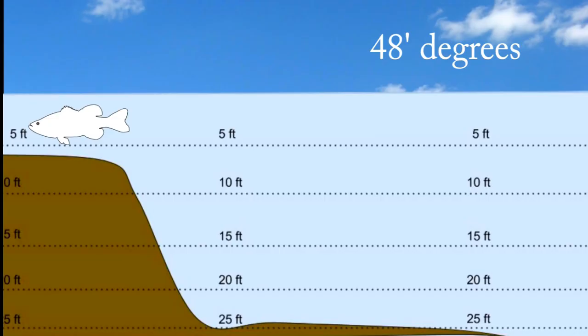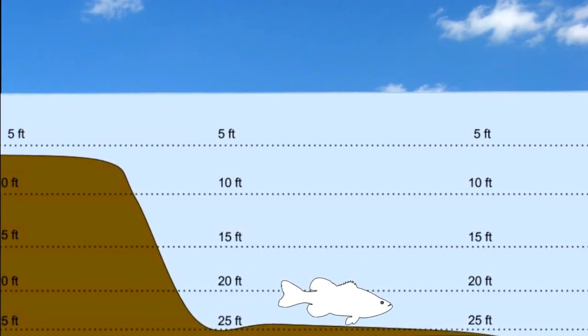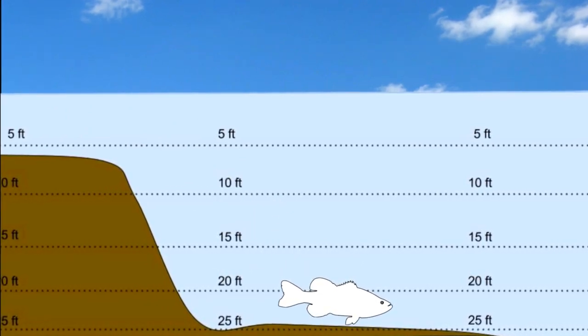When the water hits about 48 degrees, winter is on its way and the bass will begin moving back into deeper water. You can usually find bass during the winter between depths of 10 feet and deeper. They will not be in water shallower than 10 feet.